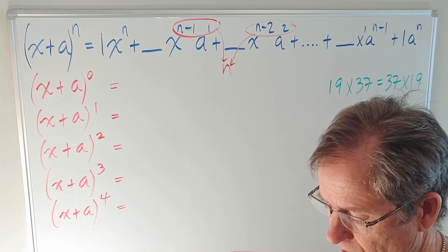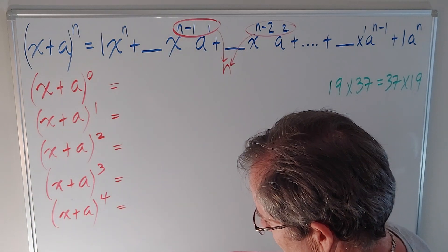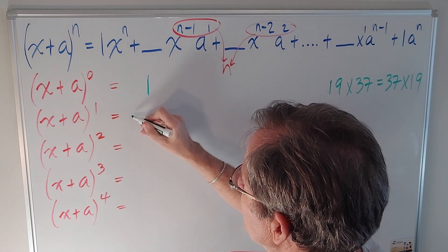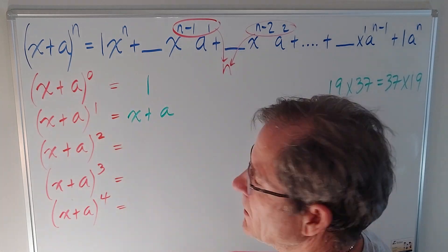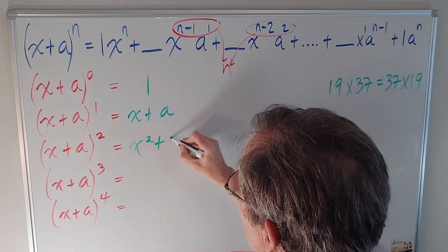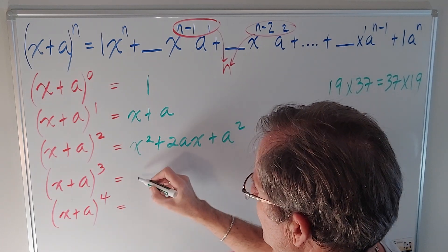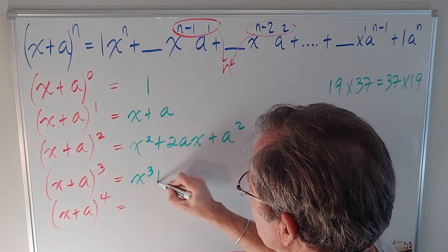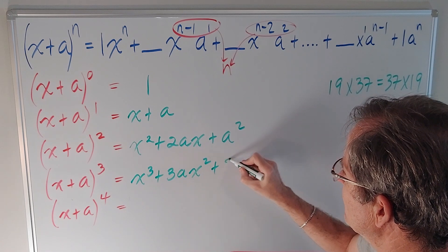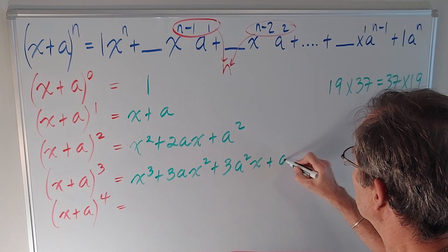Now let's look at that in more specifics. If we have (x + a) to the 0, anything to the 0 is of course 1. (x + a) to the 1 is just x + a, because anything to the 1 is itself. (x + a) squared is x squared plus 2ax plus a squared. (x + a) cubed is x cubed plus 3ax squared plus 3a squared x plus a cubed.